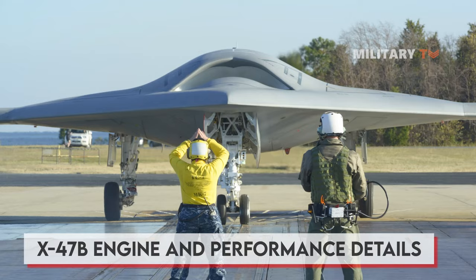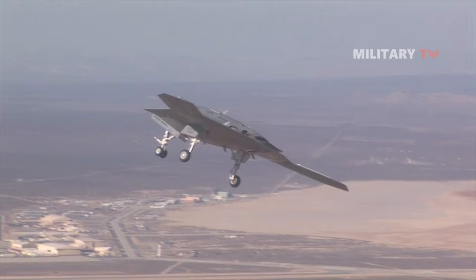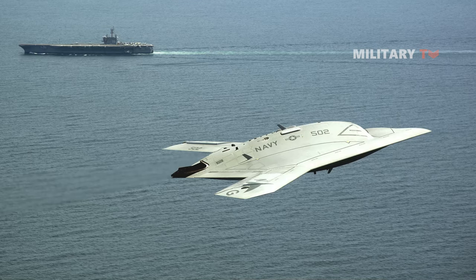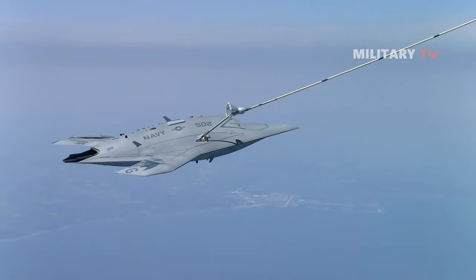The X-47B is powered by a Pratt & Whitney F-100 PW-220U engine and exhaust system. The aircraft has a high subsonic speed of approximately 0.45 Mach and a range of roughly 2,100 nautical miles. The UCAS can fly to a maximum altitude of 40,000 feet. Two autonomous jet-powered X-47B aircraft were built under the UCASD program, with similar design and hardware features. However, only one is equipped to test aerial refueling tasks.